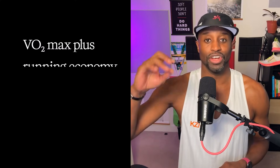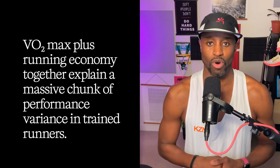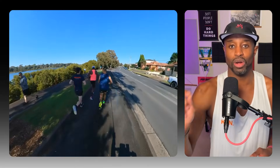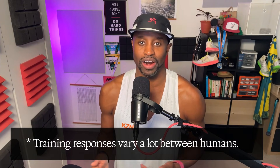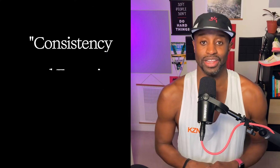Zooming out to the science again: VO2 max plus running economy together explain a massive chunk of performance variance in trained runners — up to 94% in some contexts. That doesn't mean VO2 max is useless; it means running economy plus VO2 max is where the compounding happens. Small asterisk to stay honest: training responses vary a lot between humans. You're not a spreadsheet, you're a person — but broadly speaking, this is the pattern.